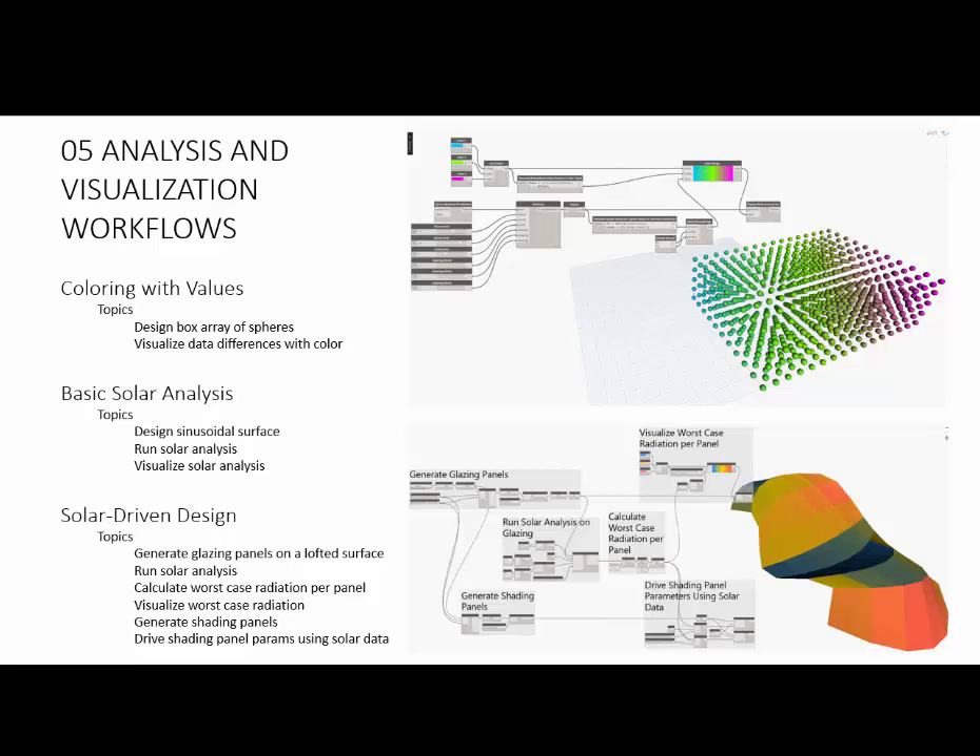Brian presented on analysis and visualization, pulling information from outside sources. He showed how to pull weather data to understand the optimal position of solar panels on a building — basic solar analysis and solar-driven design. You could study your facade using weather data from a third-party website, add color through custom scripts, and visualize which panels are more optimal for solar radiation versus others. Working with color and different values from other third-party sources.